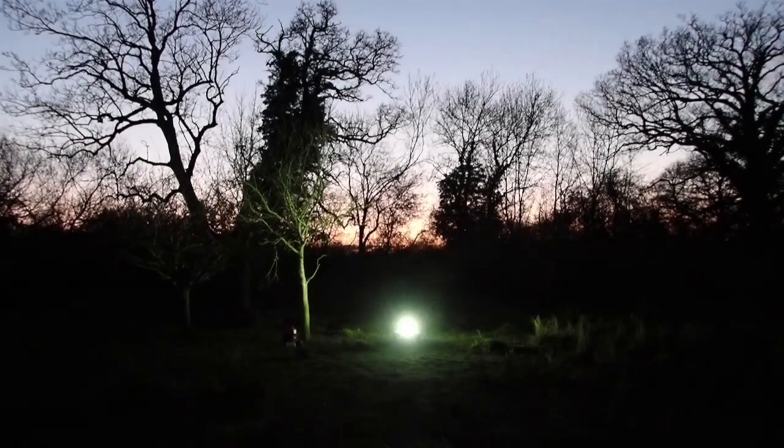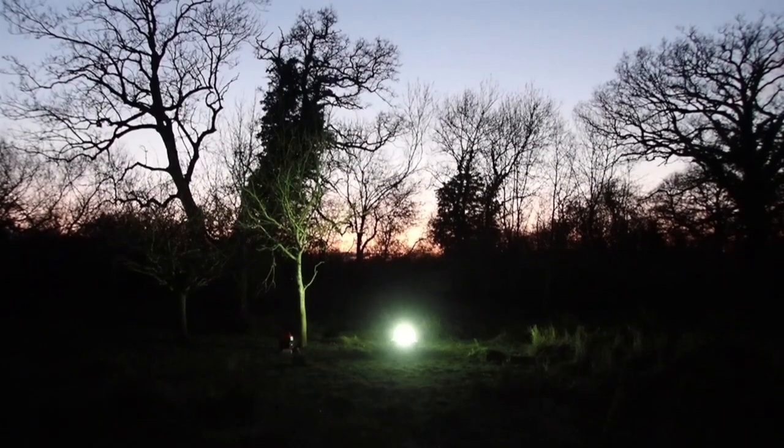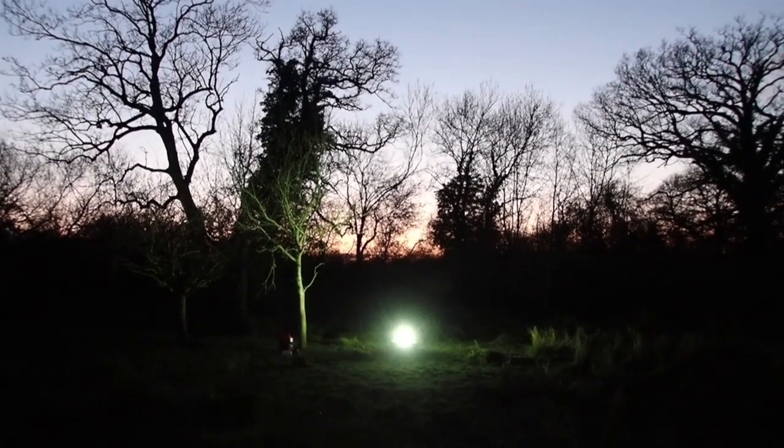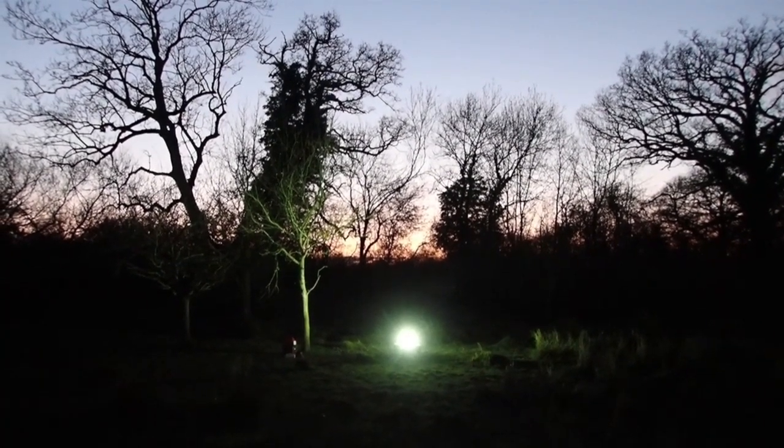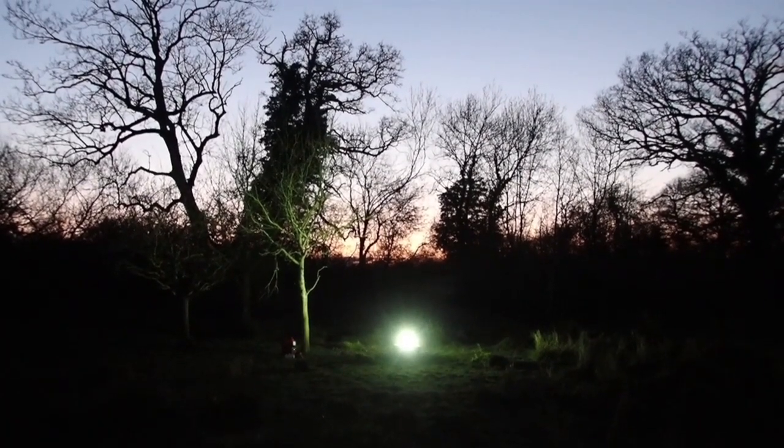We're in one of the lags at the moment — that's one of the little floodplain meadows — and we're feeling quite hopeful this evening we might catch some moths. This is a moth trap called a Robinson's moth trap. It's a 125-watt mercury vapour bulb and this draws in moths from all around.